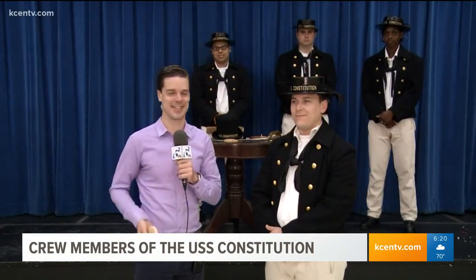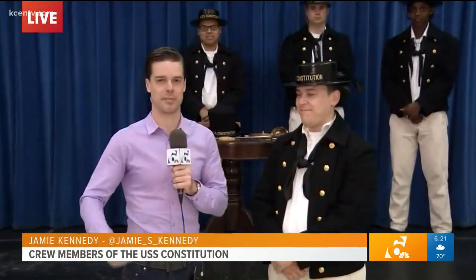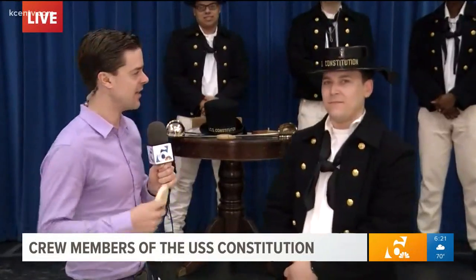Good morning, Chris and Heidi. A long time ago I did used to be a bit of a sailor, so it's really cool to meet all of these people out here for Navy Week. I'm joined by Daniel Hensley, who's a Navy Airman. Good morning, Daniel.